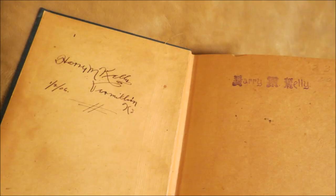Inside this book is a name: Harry M. Kelly, Vermilion, Kansas. He wrote a date in here — 1206, which I'm assuming is 1906. And he has stamped his name, Harry M. Kelly, in very fancy lettering on one page. So I found Harry M. Kelly.